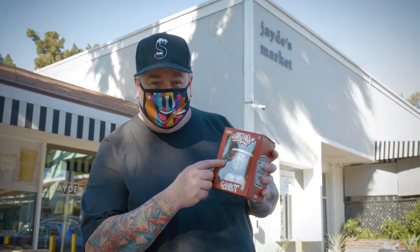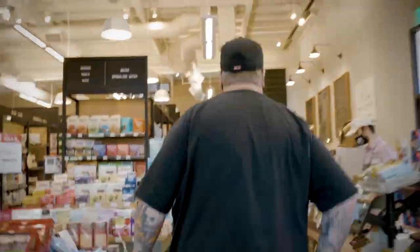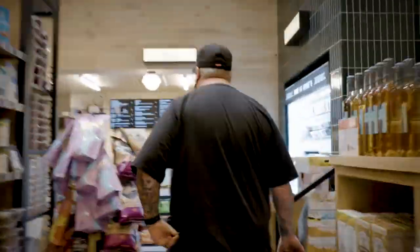What up everybody, Sket1. I'm here with the Sketchup Cambot. I'm going to check out Jade's Market and Chef Charles is going to actually teach me how to cook his famous hamburger. Let's go.